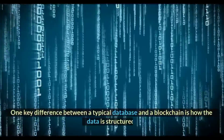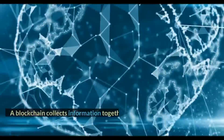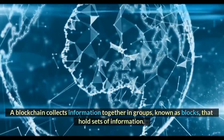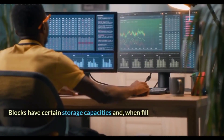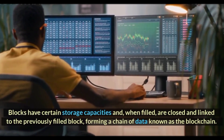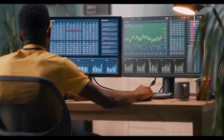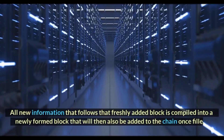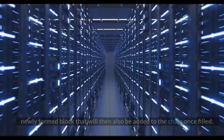One key difference between a typical database and a blockchain is how the data is structured. A blockchain collects information together in groups, known as blocks, that hold sets of information. Blocks have certain storage capacities and, when filled, are closed and linked to the previously filled block, forming a chain of data known as the blockchain. All new information that follows that freshly added block is compiled into a newly formed block that will then also be added to the chain once filled.